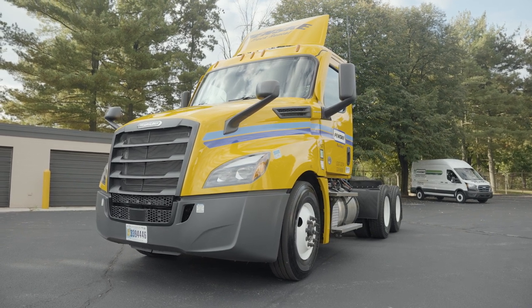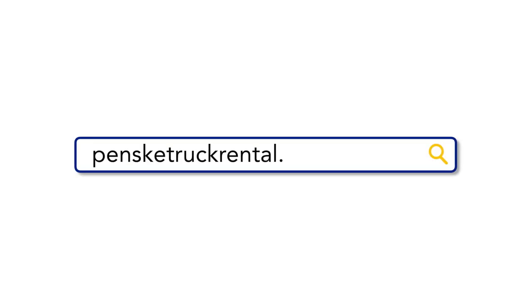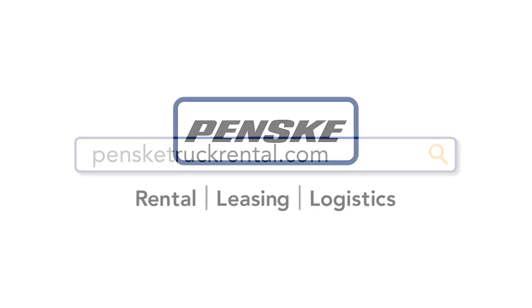All that's left for you to do is hook up a trailer and go. Visit PenskeTruckRental.com to reserve your tandem axle day cab today.